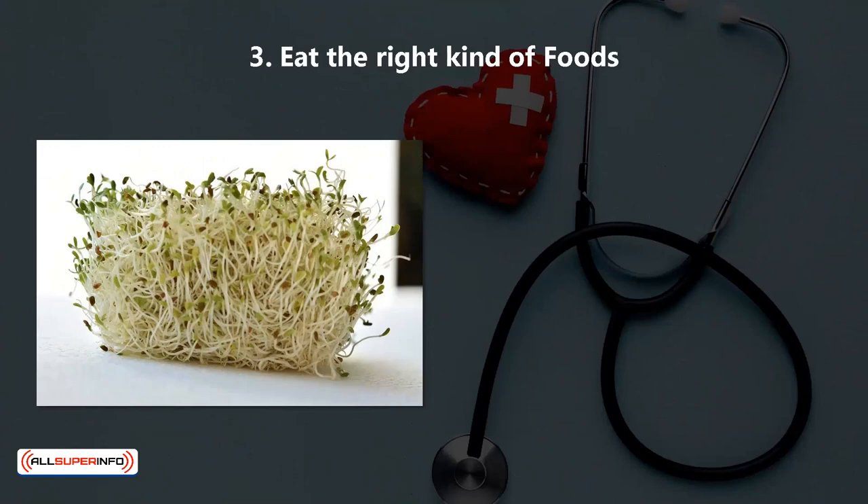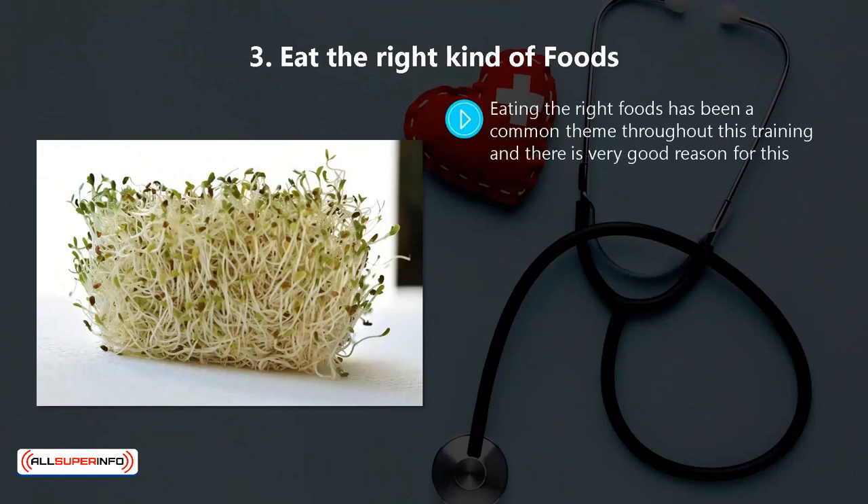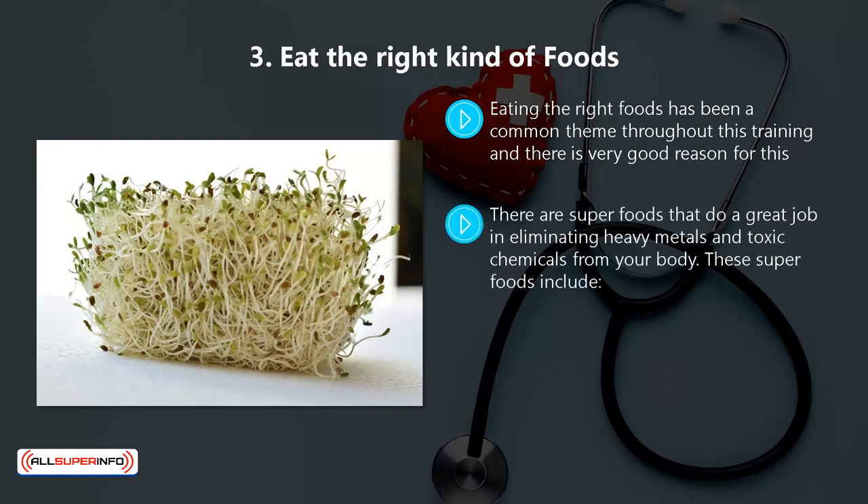3. Eat the Right Kind of Foods. Eating the right foods has been a common theme throughout this training, and there is very good reason for this. When you consume the right kind of foods, you will naturally detoxify your body. Ensure that your diet includes plenty of fresh fruit and vegetables, and that you get algae in your diet too. There are superfoods that do a great job in eliminating heavy metals and toxic chemicals from your body.